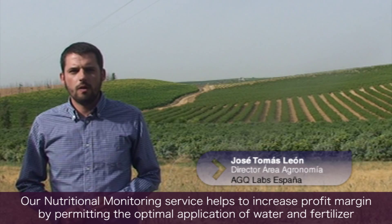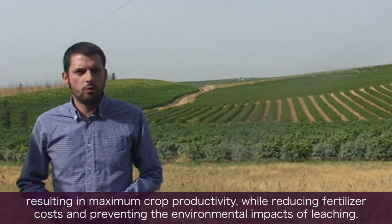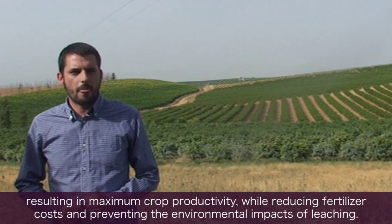Nuestro servicio de seguimiento nutricional permite mejorar la rentabilidad de los cultivos al aplicar las cantidades óptimas de agua y nutrientes que necesita para alcanzar su máximo productivo, con el consiguiente ahorro en los fertilizantes y disminución del impacto ambiental por la lixiviación.